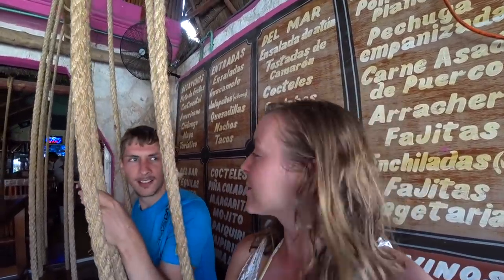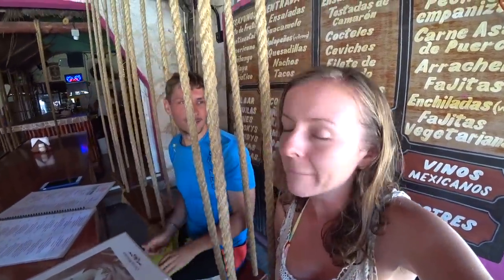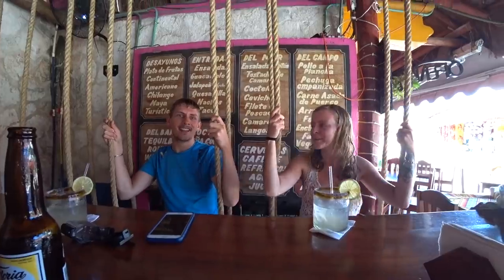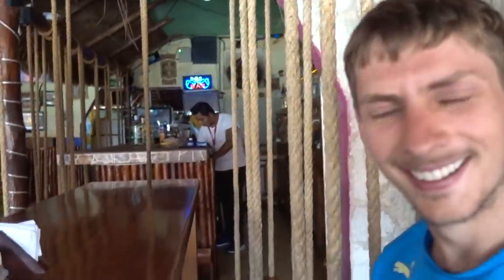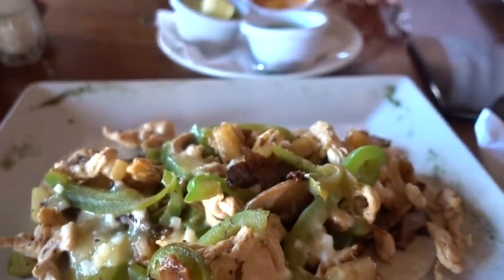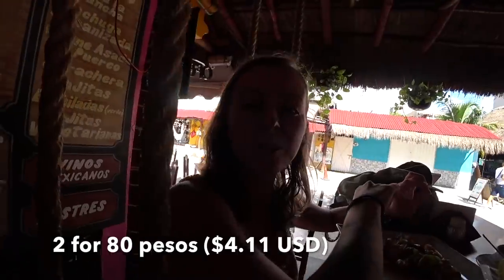We worked up quite an appetite with all the stairs up and down the cenotes and walking around the huge grounds of the Coba ruins. So we are at this restaurant — and we're sitting on swings! We're at a restaurant called La Malquerida. I got a margarita pizza with mushrooms — the pizza alone was 100 pesos, adding the mushrooms was an extra 20. I got crazy chicken tacos, tacos pollo loco — I believe they were 140 pesos. And they had a promotion for margaritas that were two for 80. The swings — gratis!